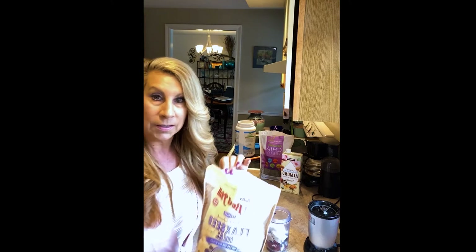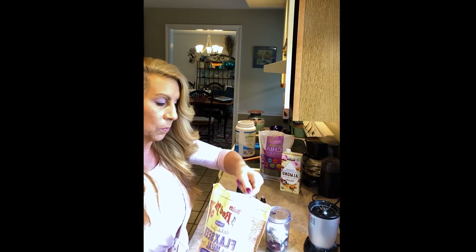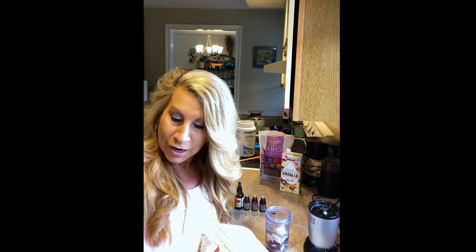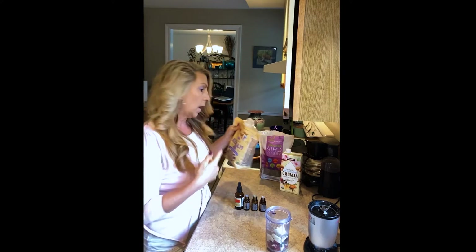Another ingredient is flax seeds — this is a whole ground flax seed meal, and I take about a tablespoon. Flax seed is linked to increased metabolism, fewer hot flashes — wouldn't we like those — it can reduce your cancer risk, lowers blood pressure, and it's really rich in dietary fiber so we can eliminate and detox our body properly. You can also grind your own whole flax seeds and add them in.